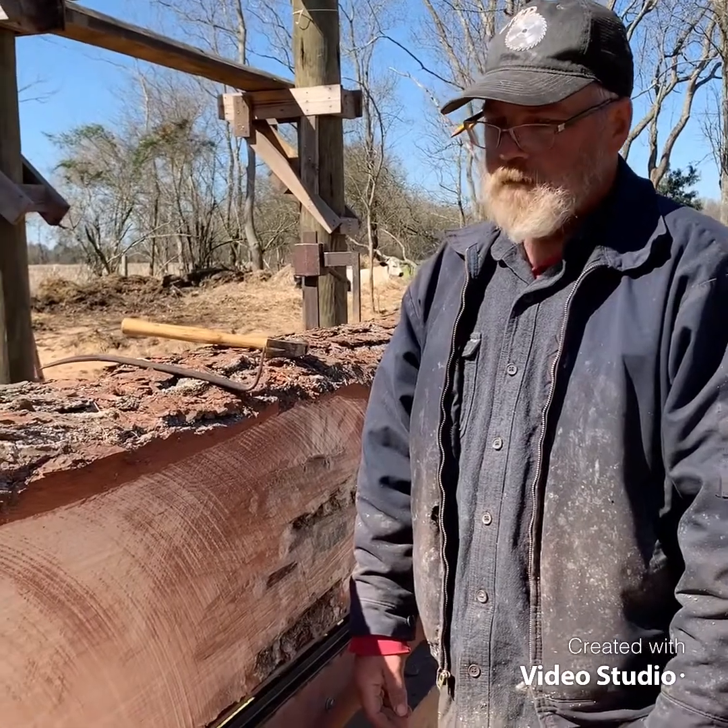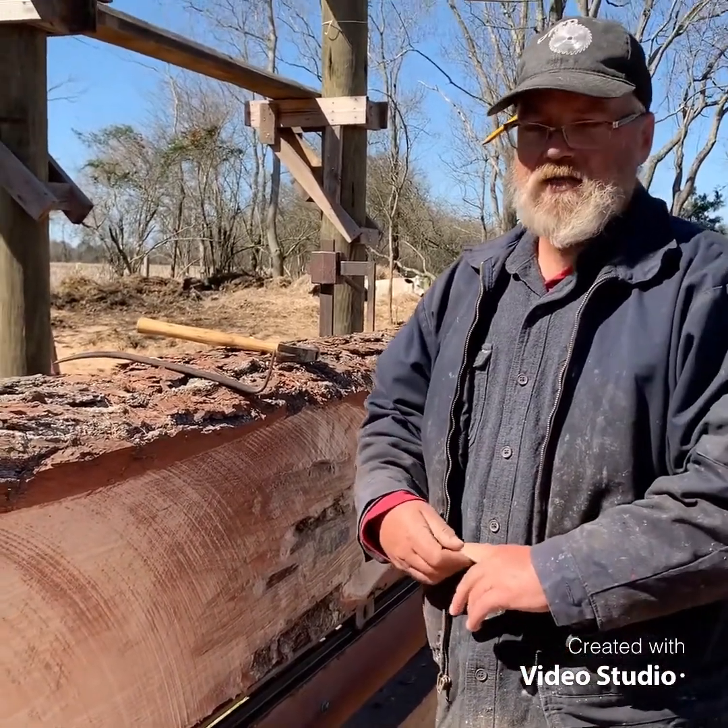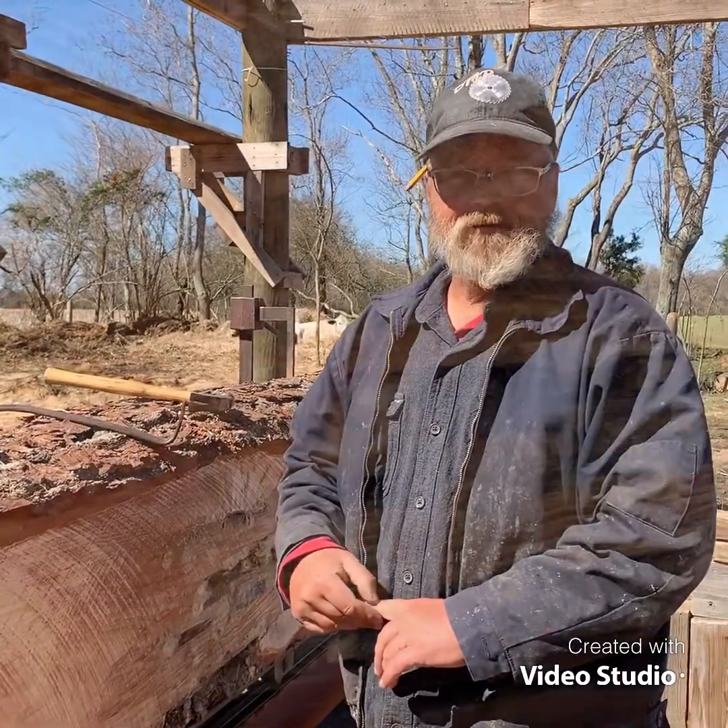Got orders to fill. People want their boards. Hope you all have a nice day — I'll see you back here when I get things rolling again. Thanks a lot. Bye.